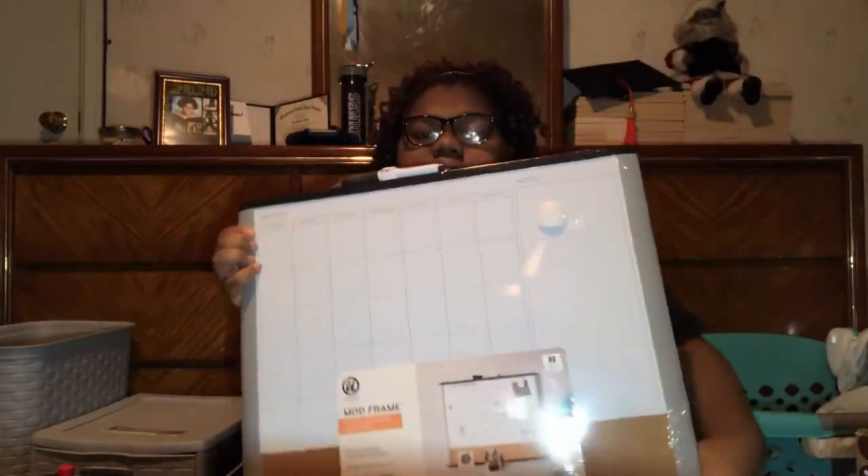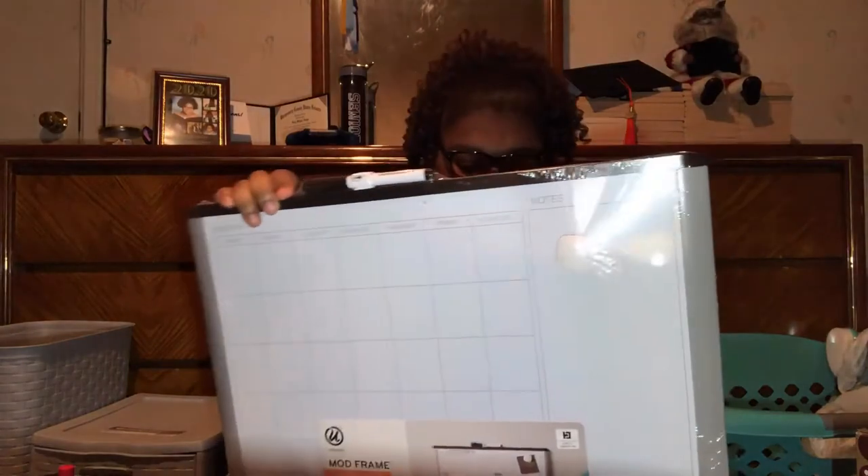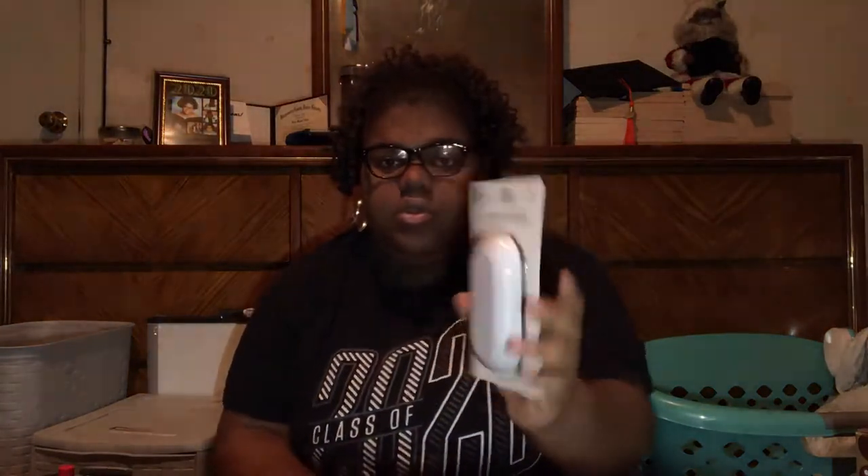I got these plastic bowls from Target. They're kind of cute — I wish they had plates with them, because other colors came with plates. I got these bowls mainly because I eat cereal a lot — so these will be my cereal bowls. I also got a whiteboard that has a little notes section and a marker at the top — also from Target. And with that I got a whiteboard eraser from Walmart.